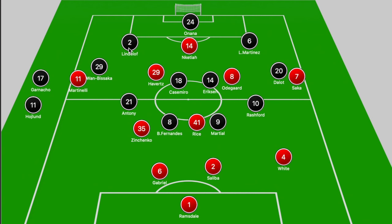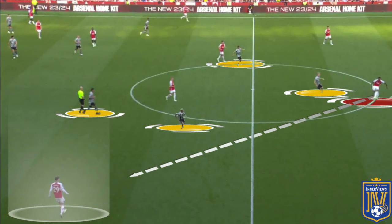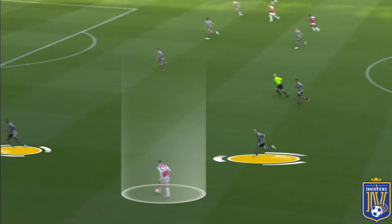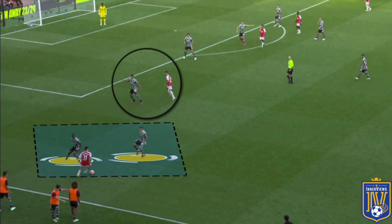Even when Zinchenko was in the midfield zone in the 3-2-5, his impact was limited in the second half to progress play, as United did a good job of closing down the two deepest midfielders. In the first half, Havertz had been dropping off deeper to make it a 3-2-5, dragging away Casemiro — a factor in Arsenal's equalizer — but now Havertz was receiving the ball on the outside of Antony, given that Antony was tucking in narrow to help out Martial and Bruno.